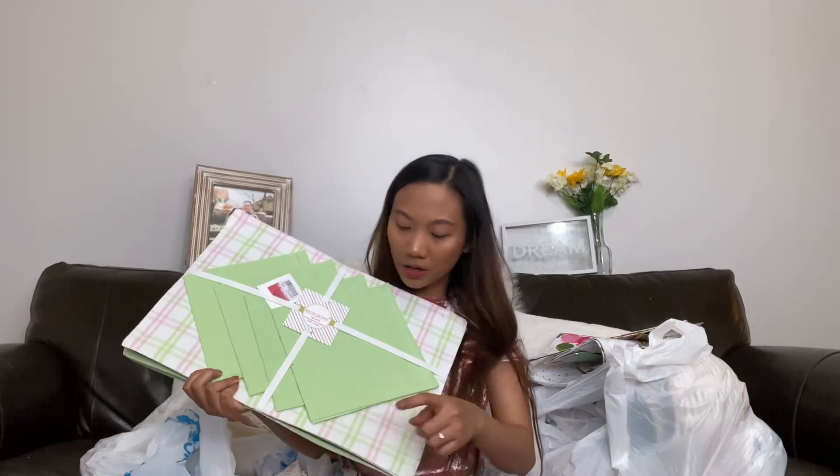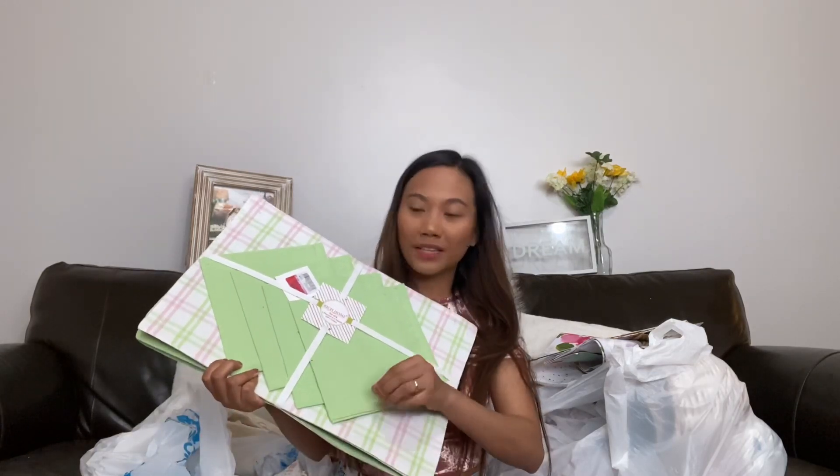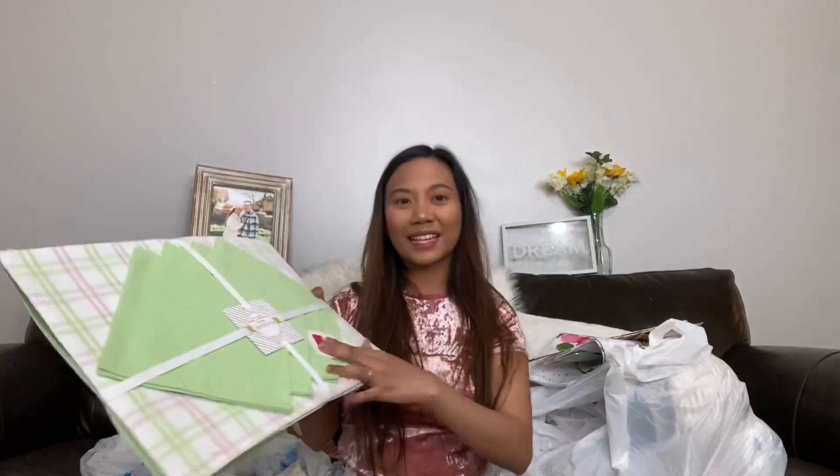The next placemat is a spring decor design that comes with a matching table napkin as well — also a good find at 99 cents.